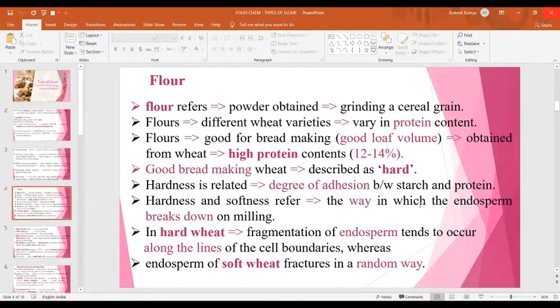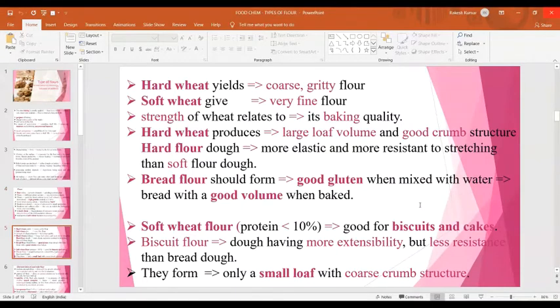Hardness is related to the degree of adhesion between starch and protein. Hardness and softness refers to the way in which the endosperm breaks down on milling. In hard wheat, fragmentation of endosperm tends to occur along the lines of the cell boundaries, whereas the endosperm of soft wheat fractures in a random way. Hard wheat yields coarse and gritty flour, whereas soft wheat gives very fine flour suitable for biscuit making. Hard wheat produces large loaf volume and good crumb structure required for bread making, and hard flour dough is more elastic and more resistant to stretching than soft flour dough.